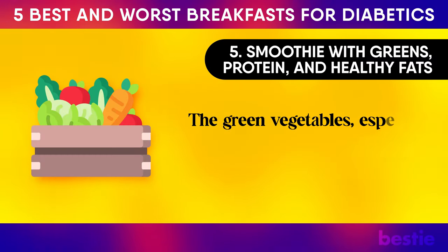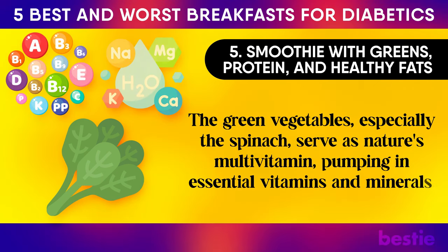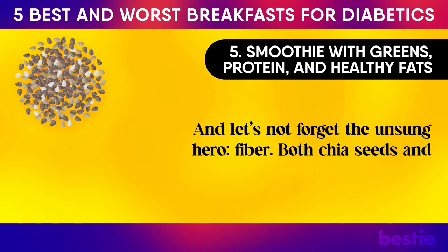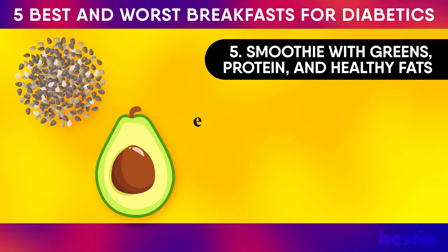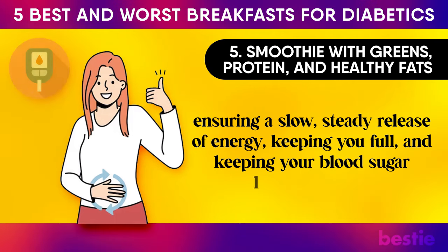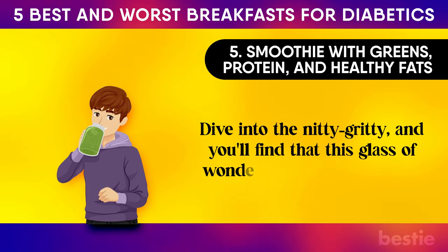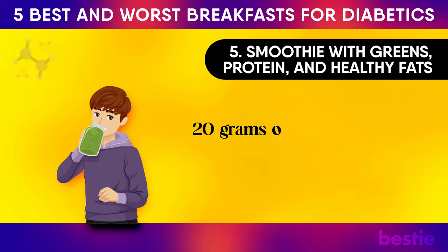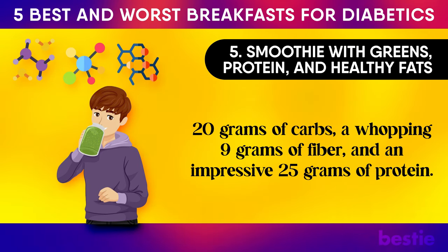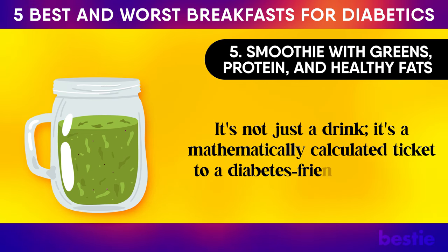The green vegetables, especially the spinach, serve as nature's multivitamin, pumping in essential vitamins and minerals. Both chia seeds and avocado contribute generous amounts of fibre, ensuring a slow, steady release of energy, keeping you full and keeping your blood sugar levels in check. This glass of wonder holds approximately 20 grams of carbs, a whopping 9 grams of fibre, and an impressive 25 grams of protein — a mathematically calculated ticket to a diabetes-friendly morning.